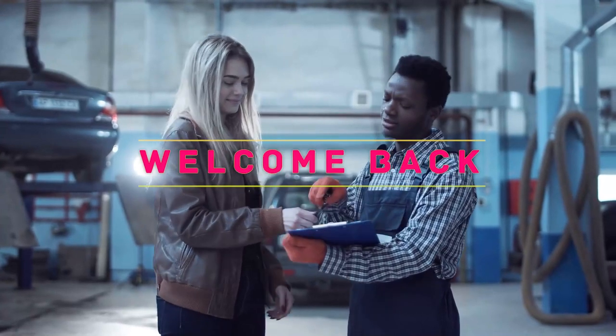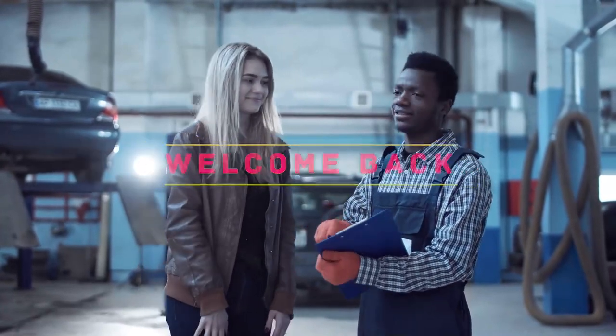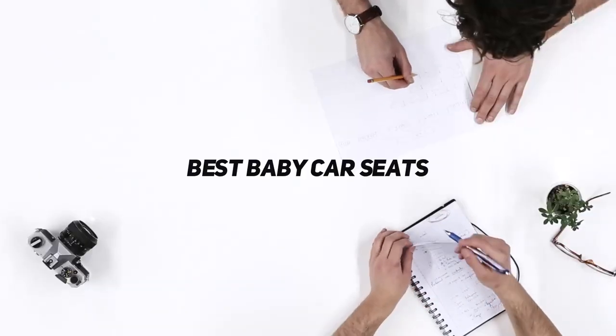Hey, welcome back to my channel. In this video I'm going to talk about the top five best baby car seats.